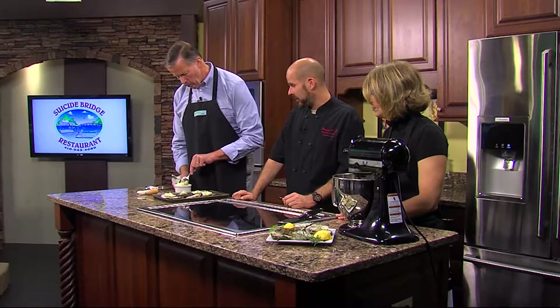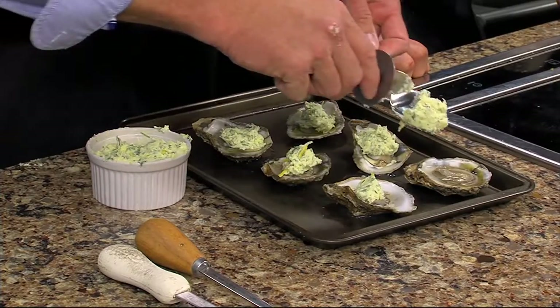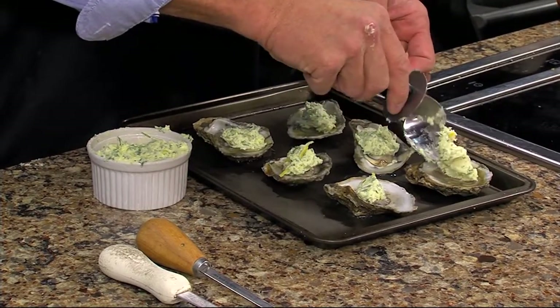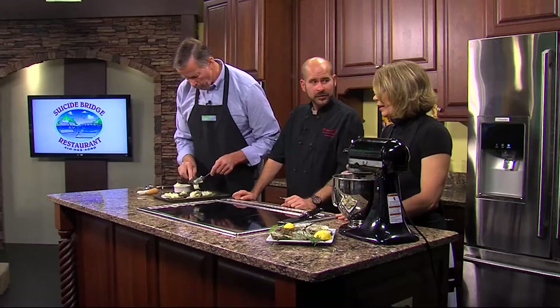How is everything at Suicide Bridge Restaurant? It's going well — had a good summer, starting to slow down now, but that's expected with the season ending. On the menu right now it's mostly oysters, crab meat — just a couple more weeks of good crab — and rockfish. Focusing on what's in season.